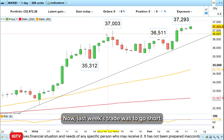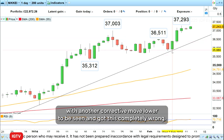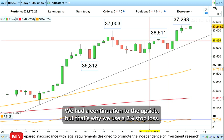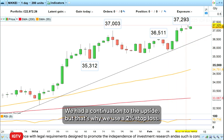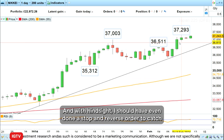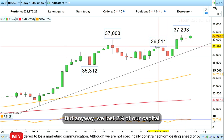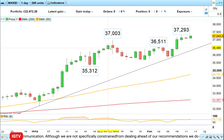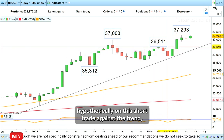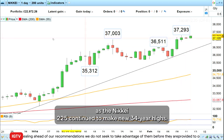Last week's trade was to go short the Nikkei 225 because I thought there was some sort of corrective pattern with another corrective move lower to be seen — and I got this completely wrong. We had a continuation to the upside, but that's why we use a two percent stop loss. With hindsight I should have even done a stop and reverse order to catch the next move up once I got stopped out. We lost two percent of our capital hypothetically on this short trade against the trend, as the Nikkei 225 continued to make new 34-year highs.